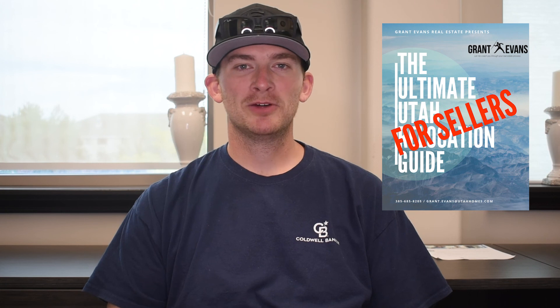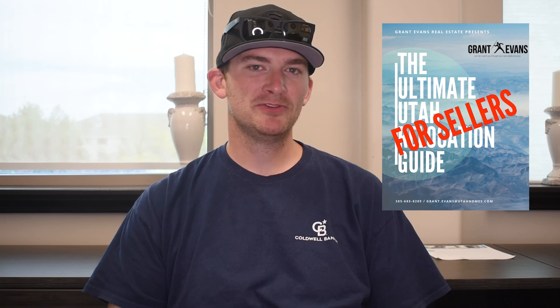If you are needing to sell your home in the next little bit, feel free to contact me via email or my website in the description below. If you are looking to move out of state, I have an ultimate Utah relocation guide for sellers that goes over my top five states to move to for Utahns, and you're welcome to download it in the link below in the description.